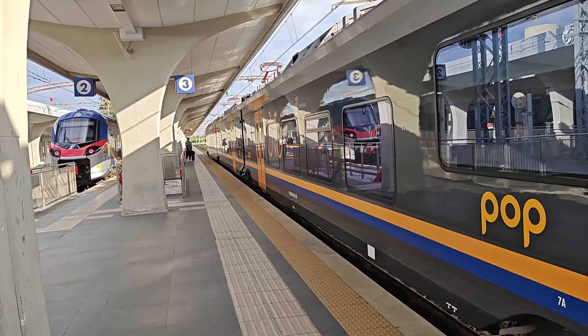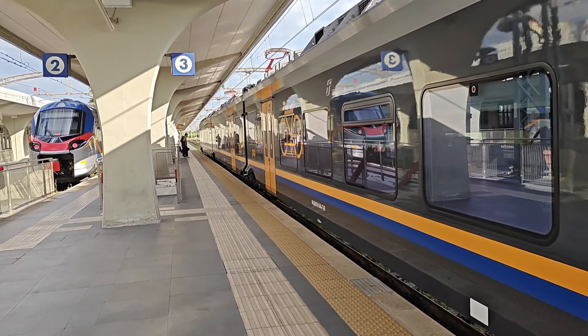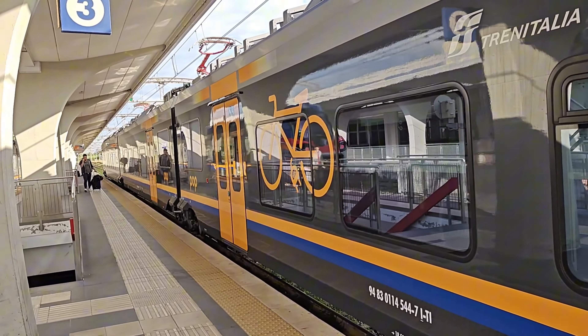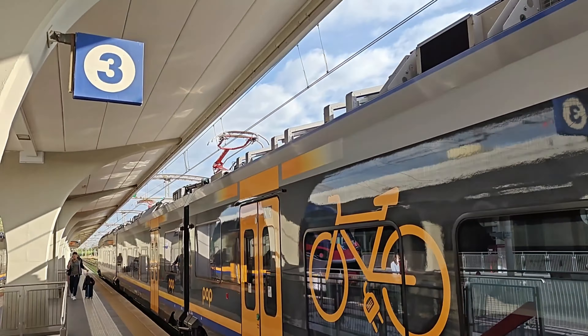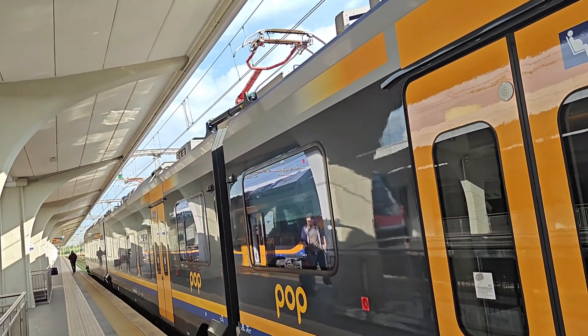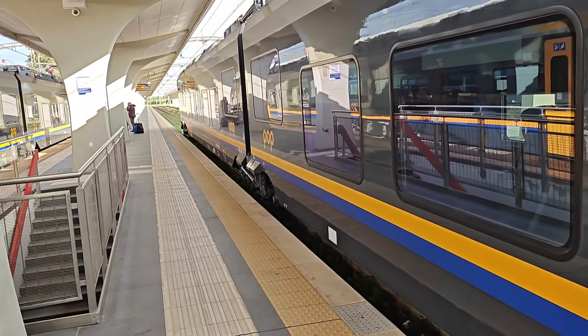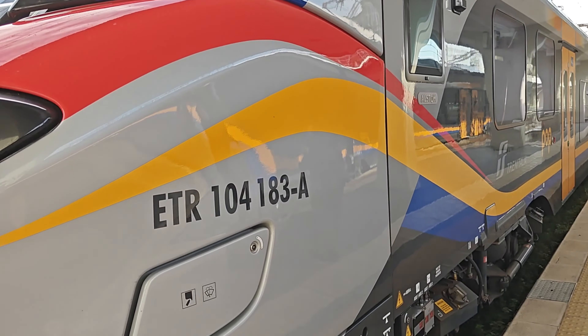The train is still locked, so they haven't opened it yet. I think if you have a bike, this is a suitable door for you to move in. That's the pantograph hanging — I think both of them are in contact. And that's the front view of the train, so whichever direction it's going, that's the front.